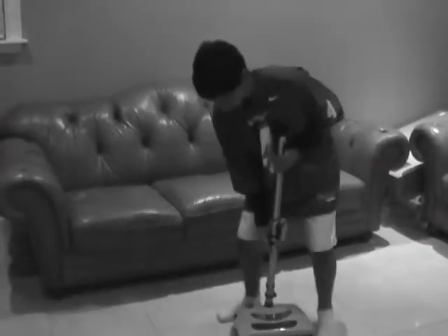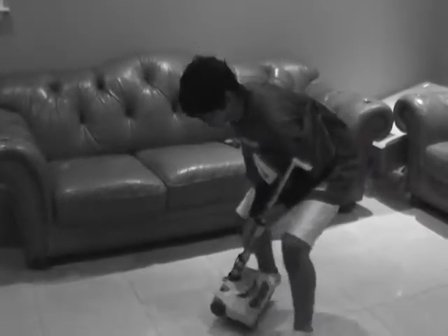And best of all, the Swivel Sweeper works on hardwood. Also, it leaves no scratches. Why would you carry a big heavy old vacuum that doesn't do the work when all of this does?